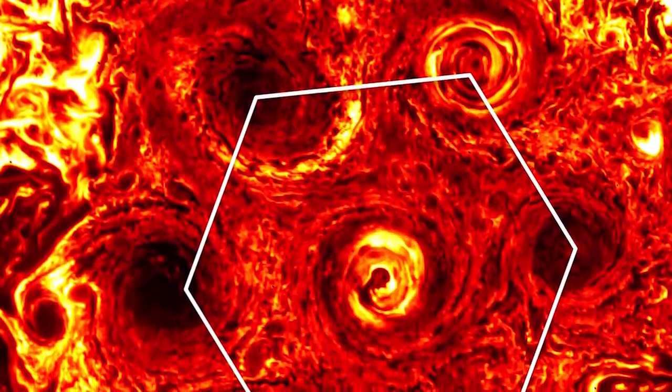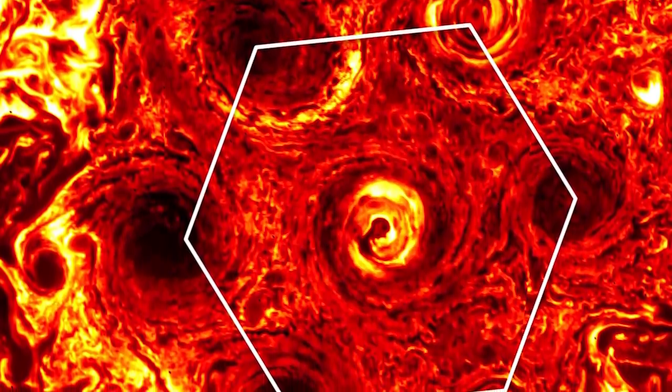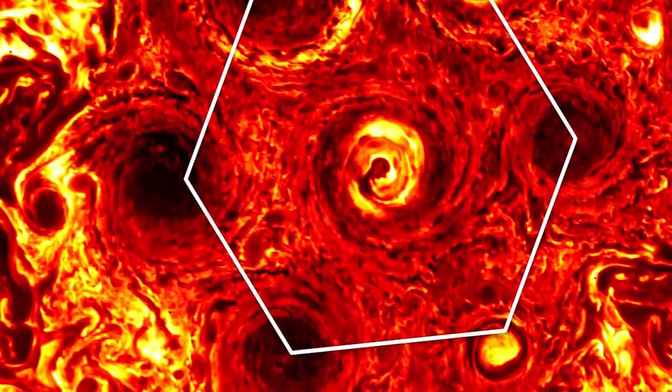At one point in time there was only six of them, and they were shaped in a pentagon formation, with the biggest one being in the center like it is now. It only got to hexagonal shape after another joined the pod.